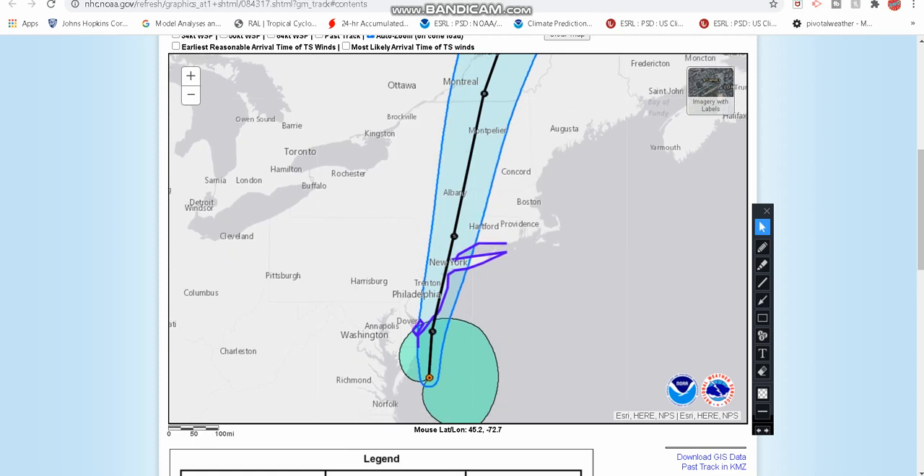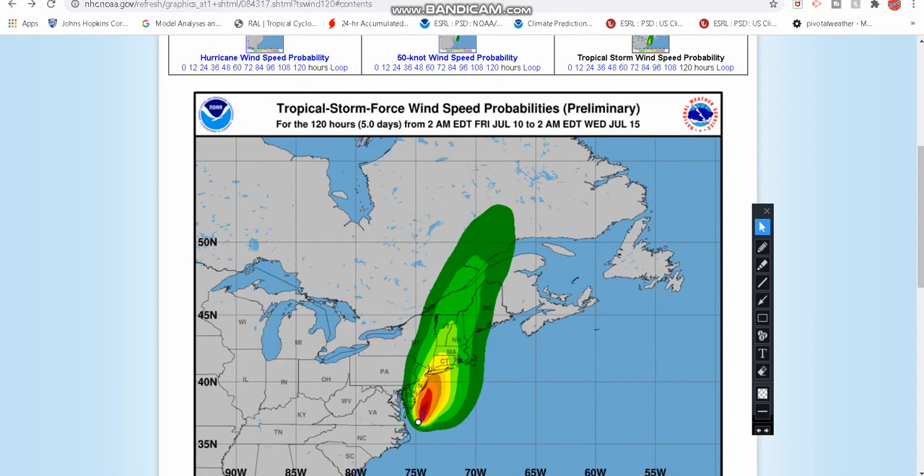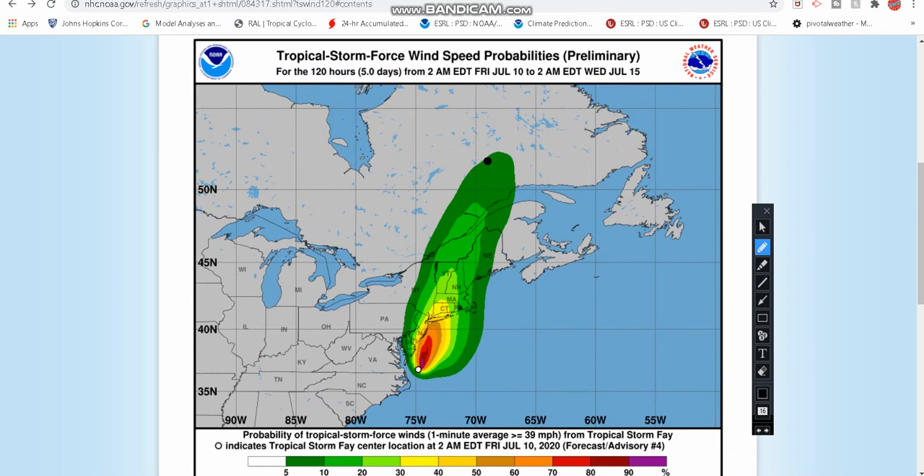Here is your region where we could see winds of 39 miles per hour plus. Anywhere in that green, yellow, orange, and red shading is the area where you have a higher chance of seeing tropical storm force winds. Near the storm center we have the highest probabilities. But even heading through Philly, New York, Connecticut, we could still see a 20 to 30, even past 40% chance to see tropical storm force winds.